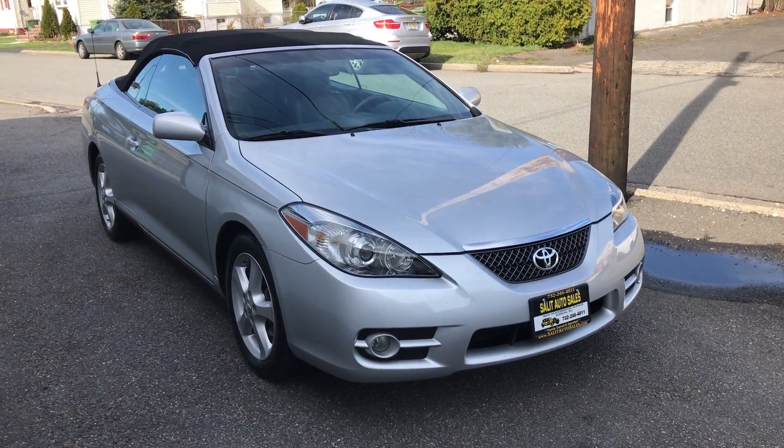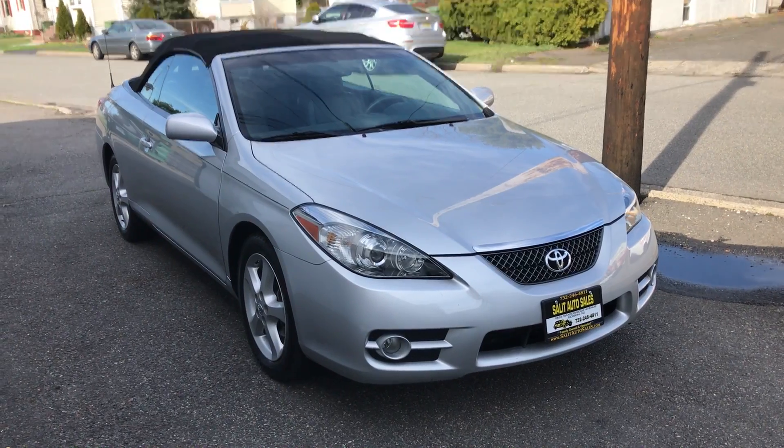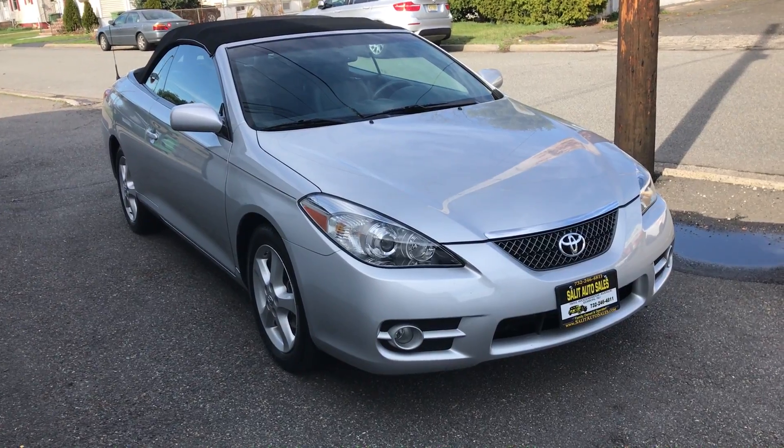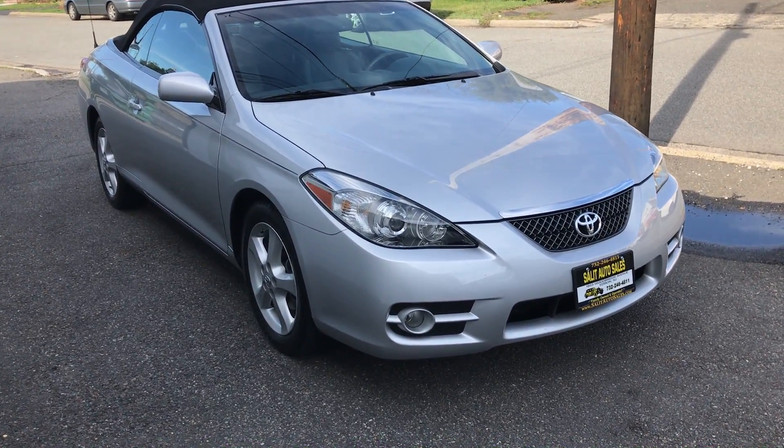Welcome to Salit Auto Sales. What I have here for you is a 2007 Toyota Solara SLE convertible V6 model. It's an absolutely beautiful car.